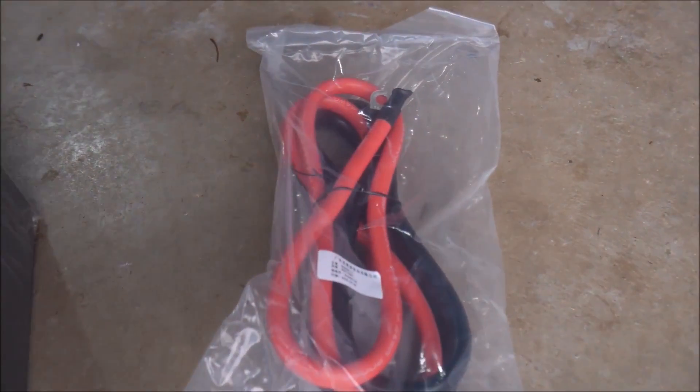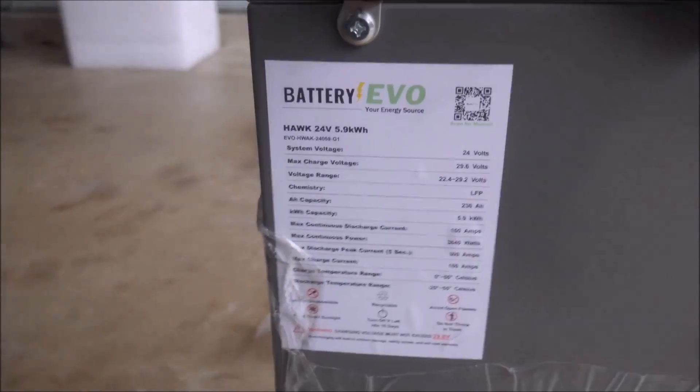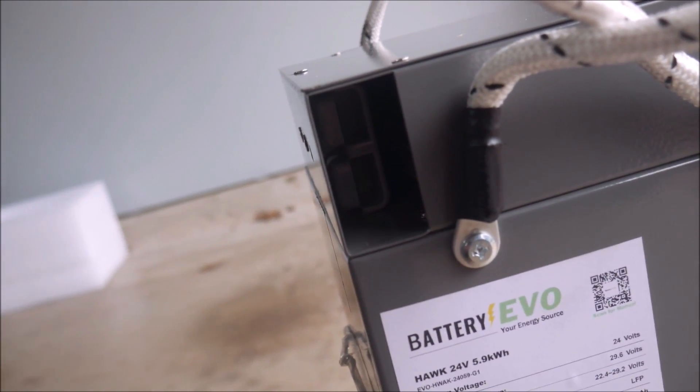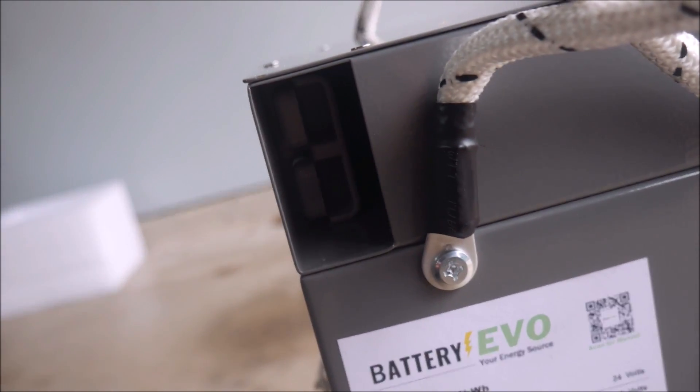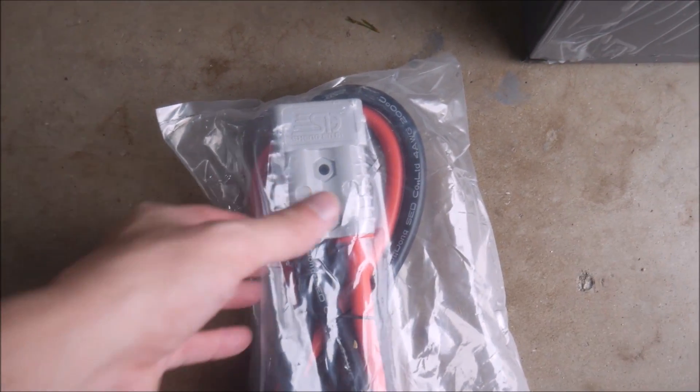I'm not going to do any testing of this battery in this video, but it is going to take the place of the 24 volt Big Battery that I've been using for several years as the center of my solar panel system. If you've been following my channel updates, you know my future plan is to move completely off the grid soon on some acreage, so this battery will get battle tested every day. I'll post a follow-up video sometime this spring, so stay tuned for that.